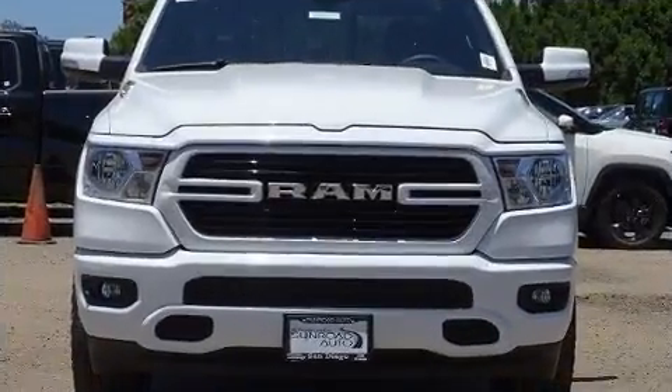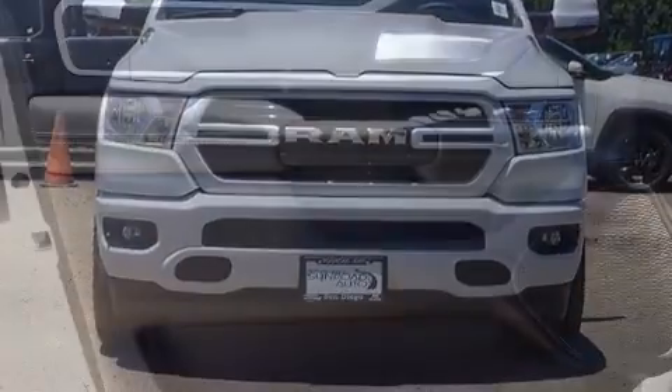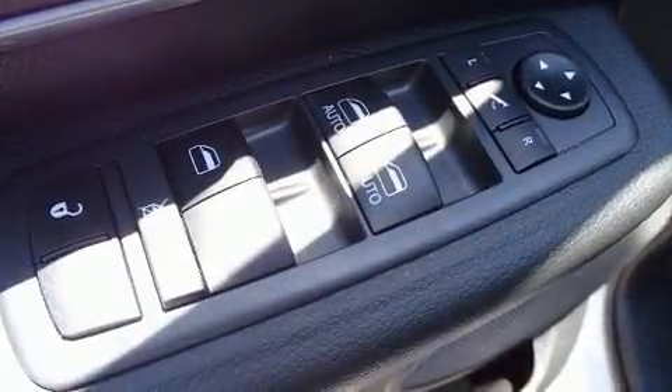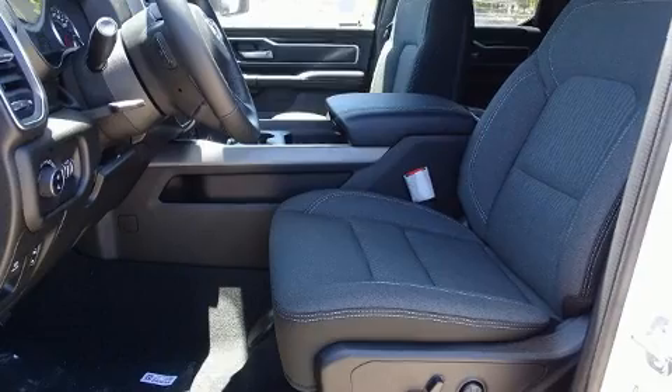It includes heated seats, a built-in garage door transmitter, a trip computer, an automatic dimming rearview mirror, remote keyless entry, a trailer hitch, and one-touch window functionality.